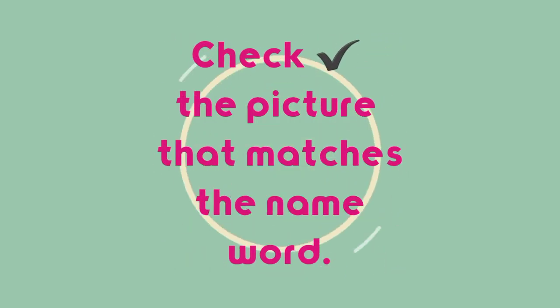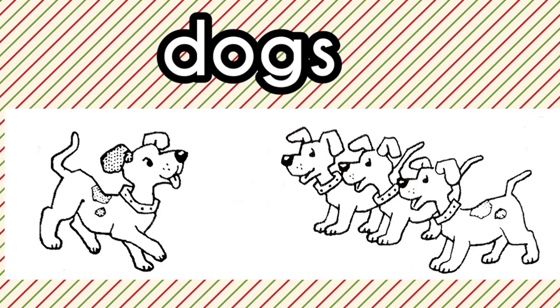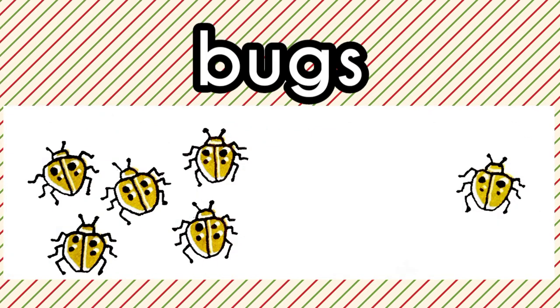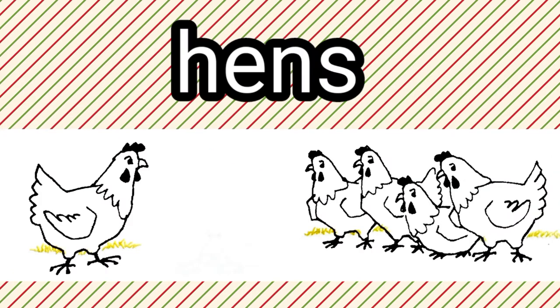Now let's check the picture that matches the name word. Dogs. Right. Cat. Correct. Bugs. Yes. Hens. Yes. Correct.